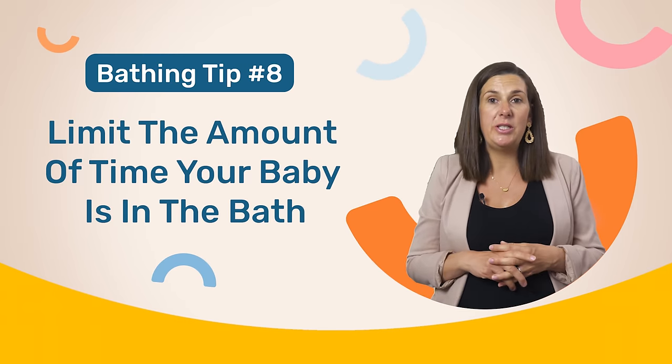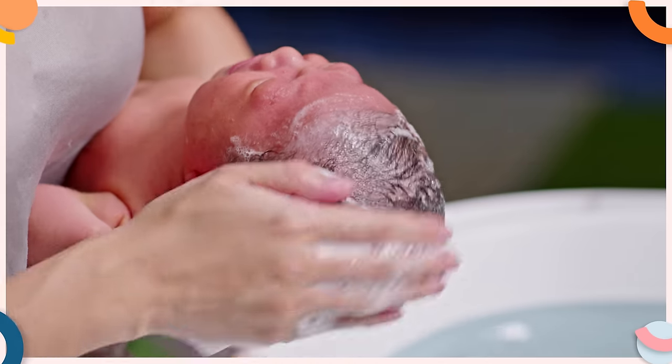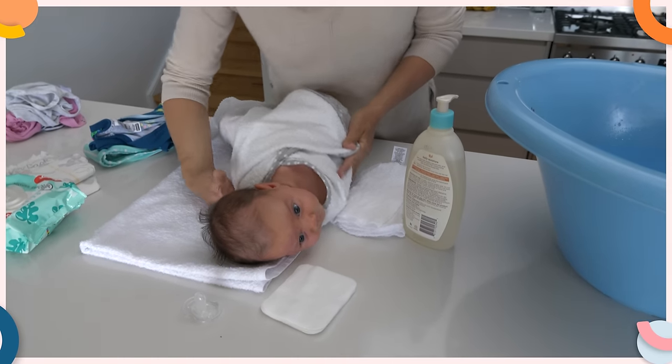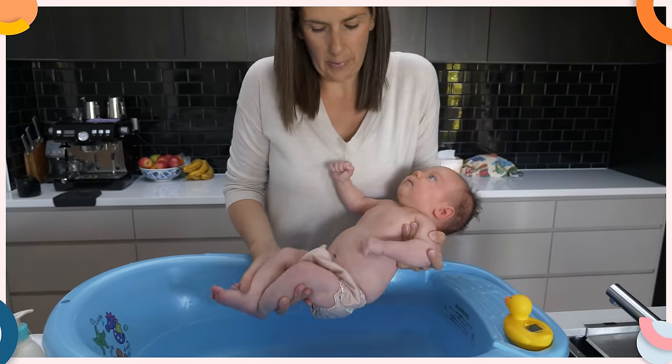If your baby does get distressed in the bath, you could also try reducing the amount of time that they need to be in the bath by washing their face and hair before you immerse them in the water. Simply wrap your baby in a towel and keep their head uncovered, then wash their head and their face before you put them into the bath. And this way you can give your little one a quick dip in the bath if they truly don't enjoy it.